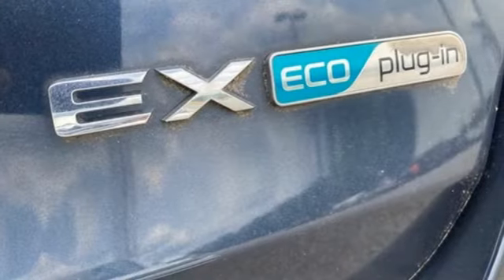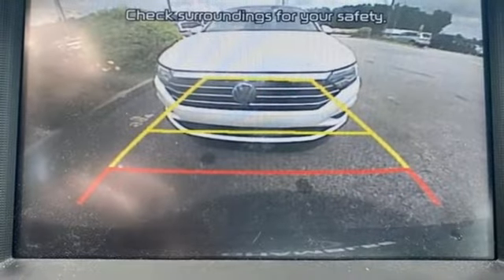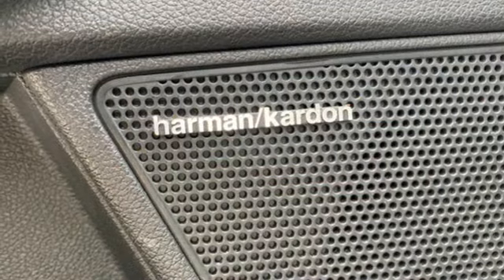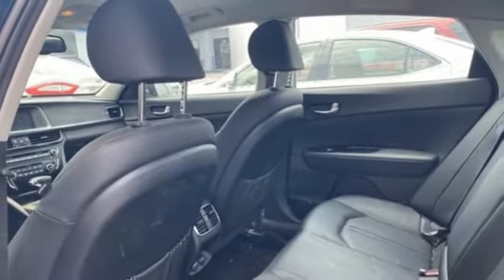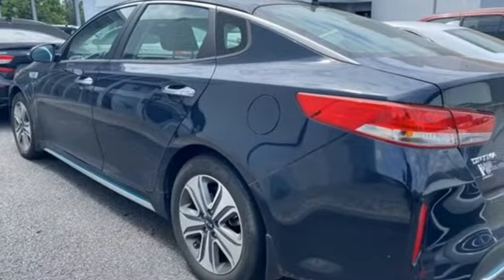Integrated navigation system, Wi-Fi hotspot, front heated leather bucket seats, auto dimming rear view mirror, memory exterior door mirror settings, dual zone climate control, automatic transmission, hands-free lift gate, gas pressurized shocks, and inline four-cylinder engine.